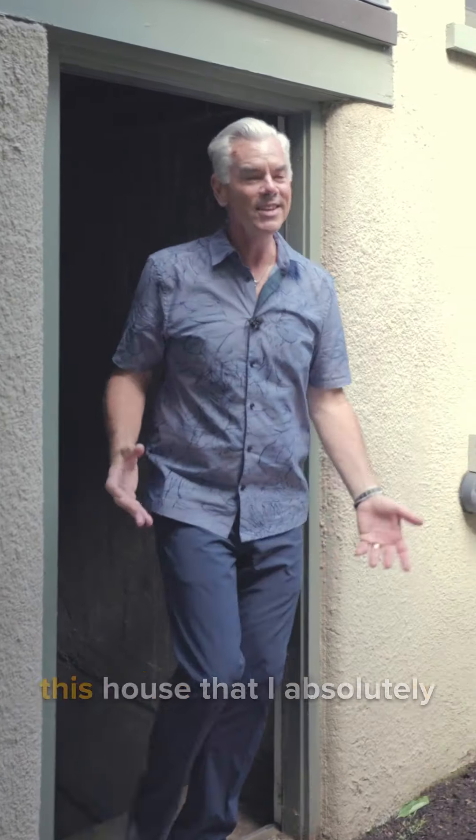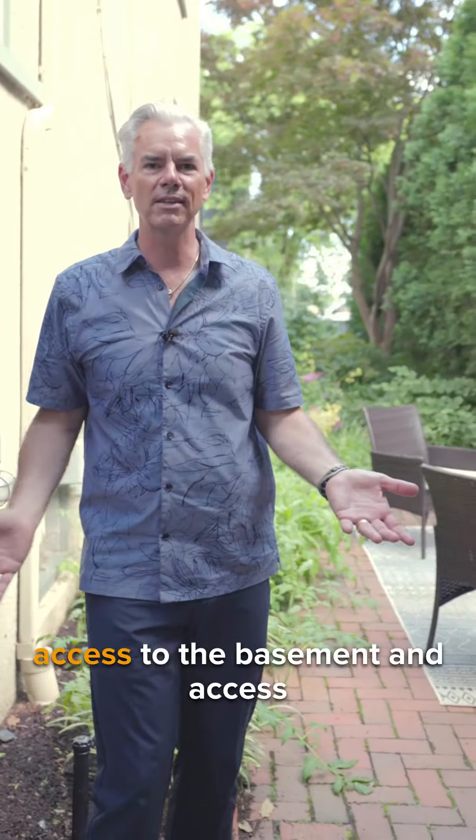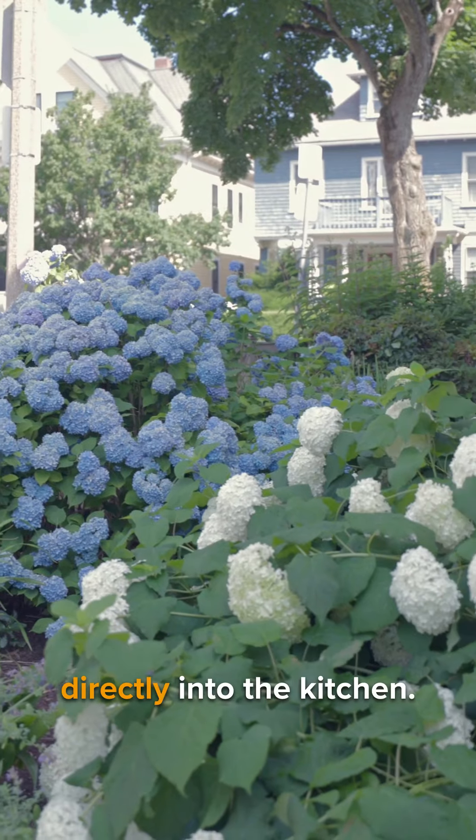Another enviable attribute to this house that I absolutely love is this full-sized door with access to the basement and access to this amazing patio and a staircase directly into the kitchen.